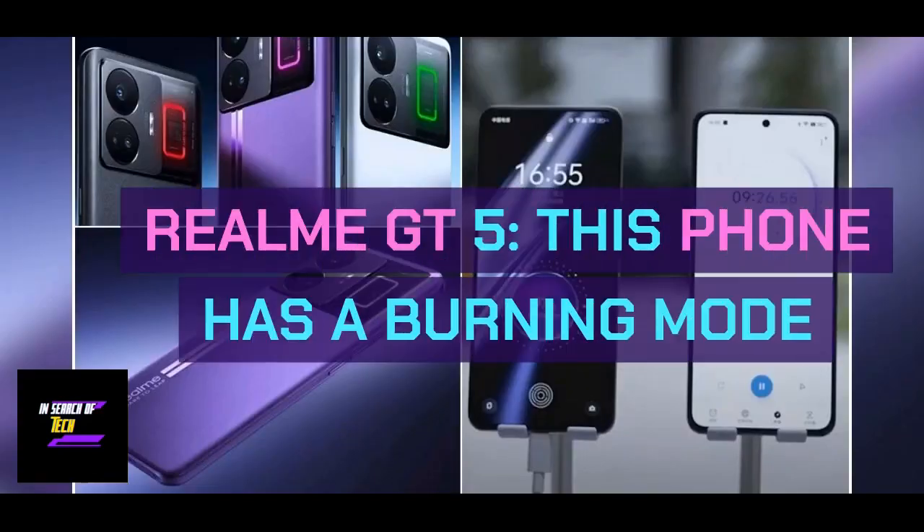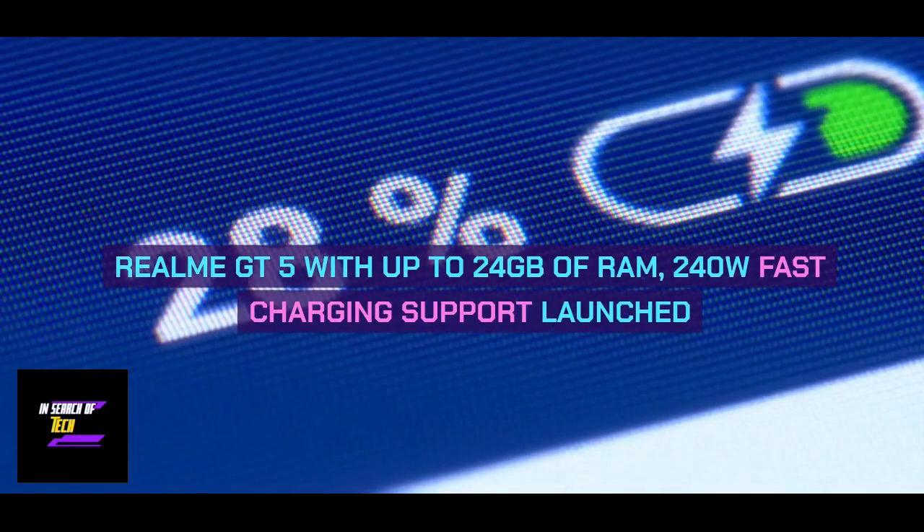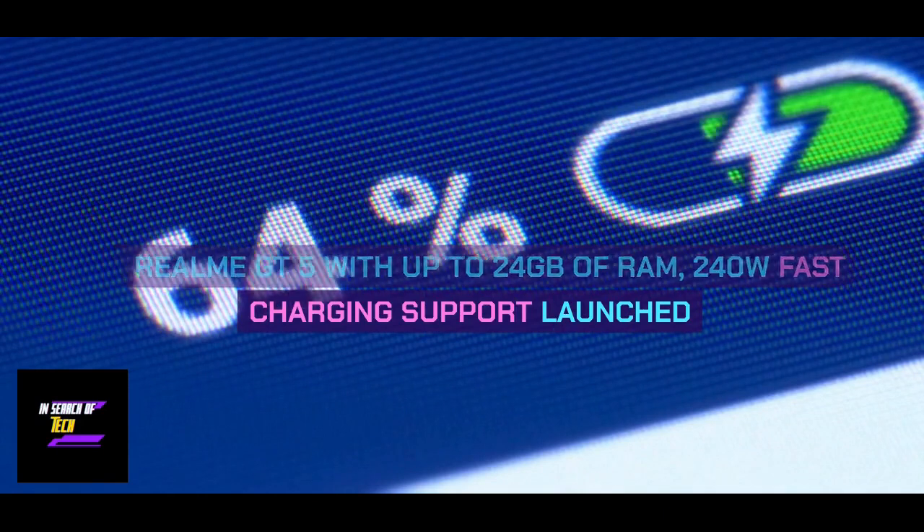Realme GT5. This phone has a burning mode. Realme GT5 with up to 24GB of RAM and 240W fast charging support has launched.